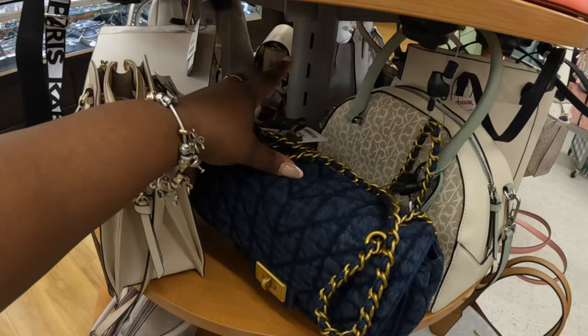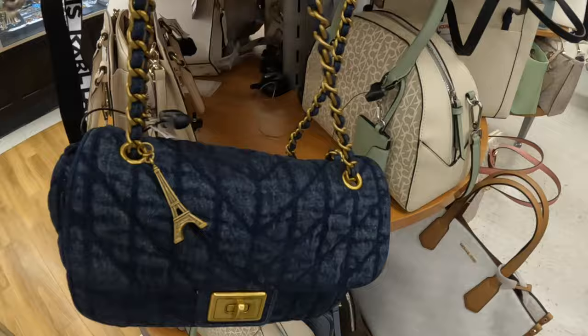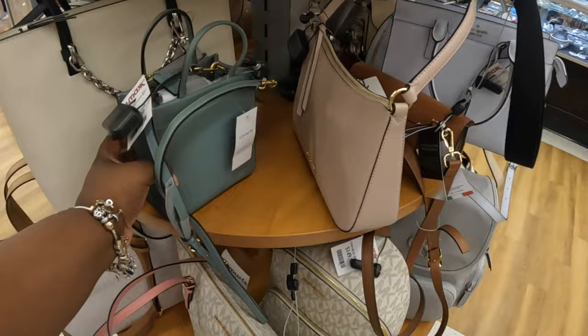So this Carl Lagerfeld is $90 — it's pretty. I like that denim. And then they have the Calvin Klein right next to it for $70. This Calvin Klein is $70 and I still have the Coach at $100.